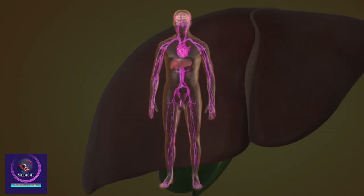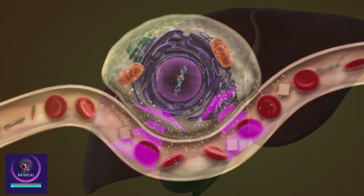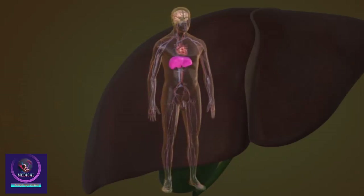It also makes a protein called albumin, which helps to control the movement of fluids between the blood vessels and cells around the body. The liver also produces immune factors to help fight infection and removes bacteria from the bloodstream.